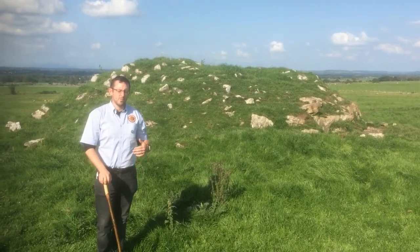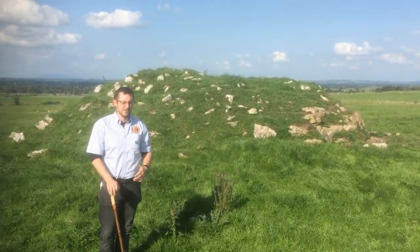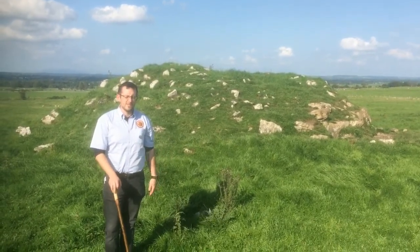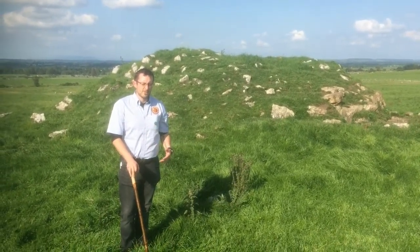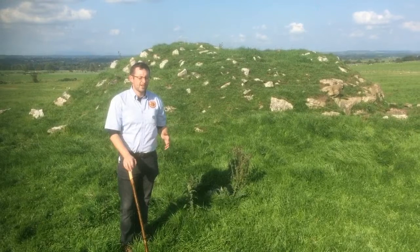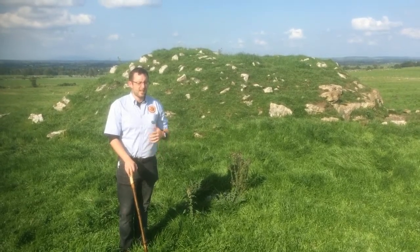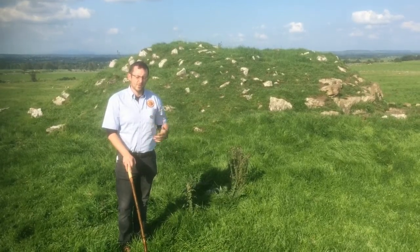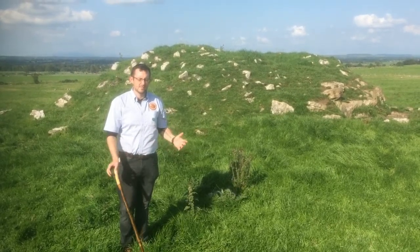Welcome to one of our Heritage Week videos for 2020. It's a very different way for Rathcrochan Visitor Centre to be presenting our Heritage Week events, but due to COVID-19 restrictions we've had to be inventive. My name is Daniel Curley, I'm the manager of the Rathcrochan Visitor Centre. We have a different group of visitors since lockdown finished — very much our own countrymen and women coming to see us, and we're delighted to explore this landscape together.